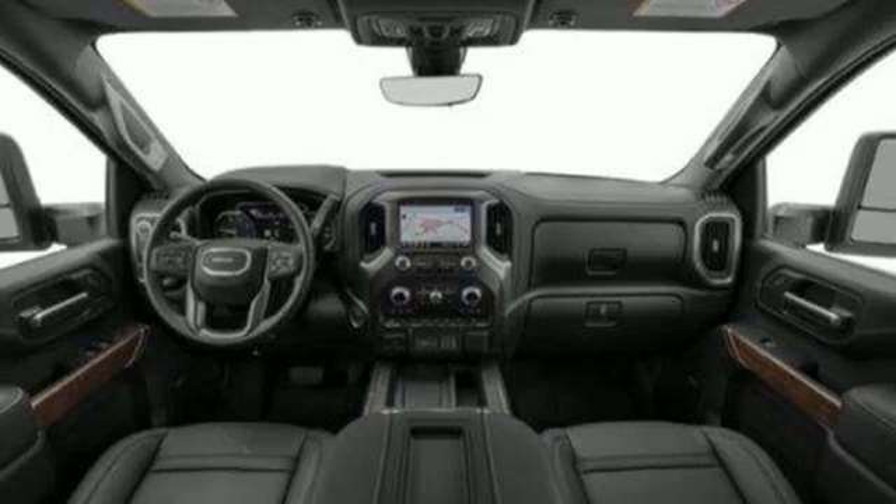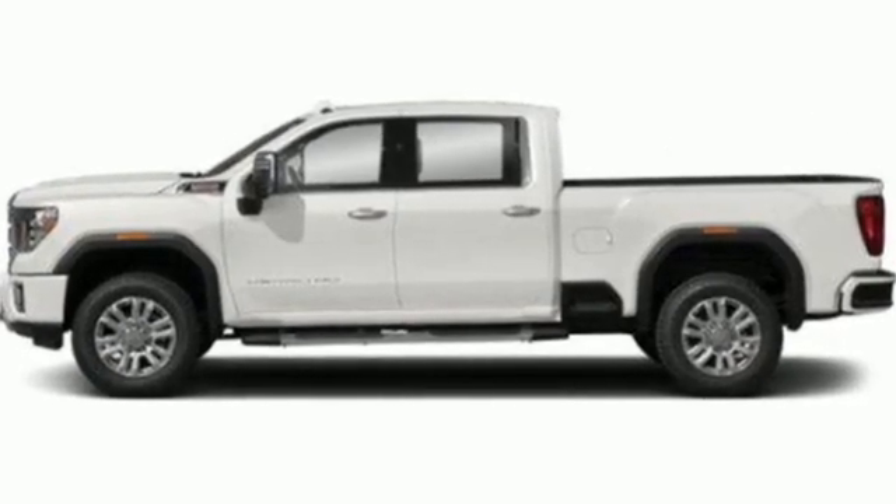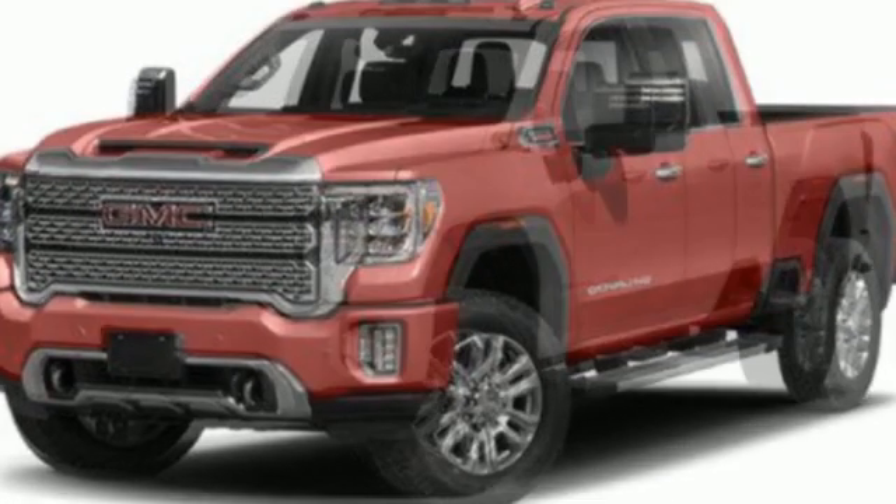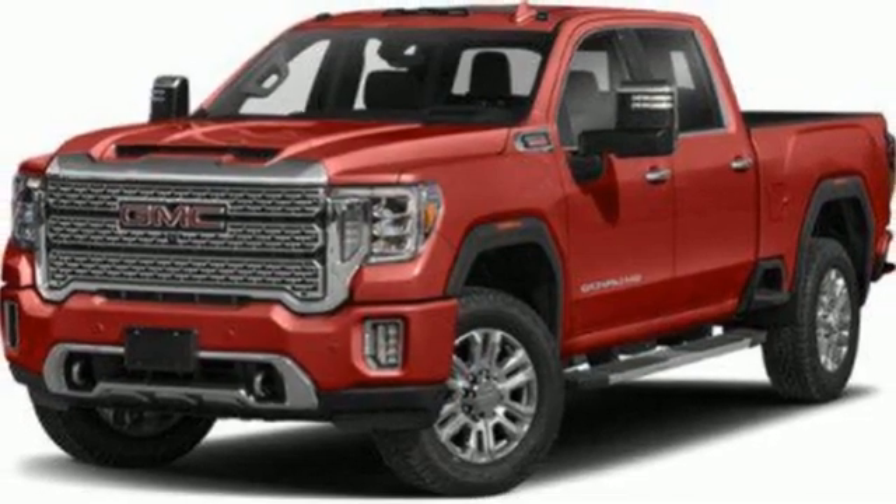And it comes with all the amenities you need: automatic transmission, four-wheel drive, driver selectable mode, trailer brake controller, integrated navigation system with voice activation, and Wi-Fi hotspot.